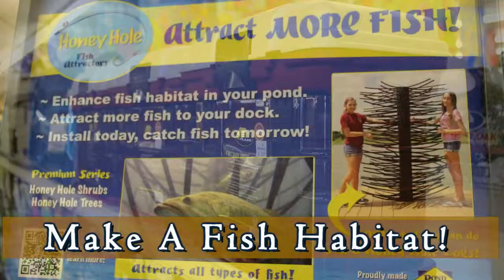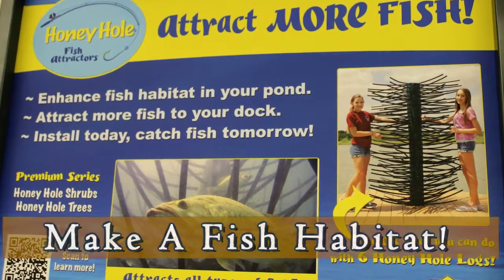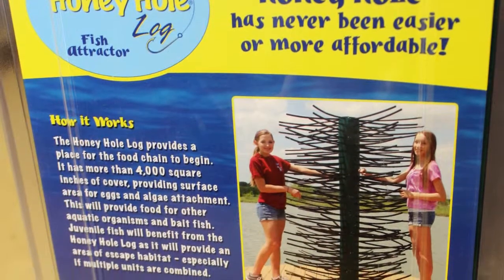Something new we've got in stock is the Honey Hole. It's a great way to create an environment to attract fish. Install today and you'll be attracting fish to your fishing spot in no time.